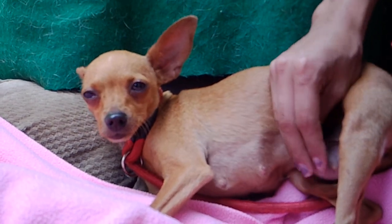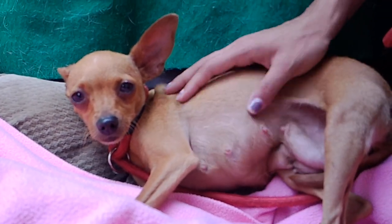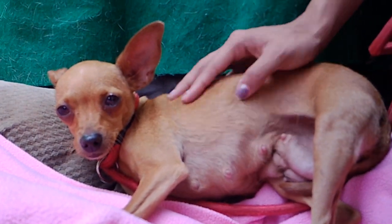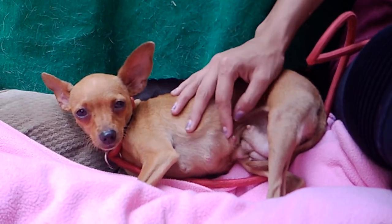And if you're looking for a sweet, mellow girl — she has very, very soft fur and she's just so light and easy to carry around. She'd be great to push around in a stroller or something like that. Just spoil her.